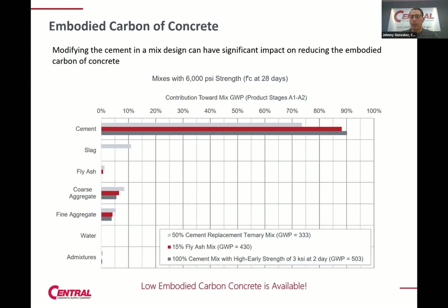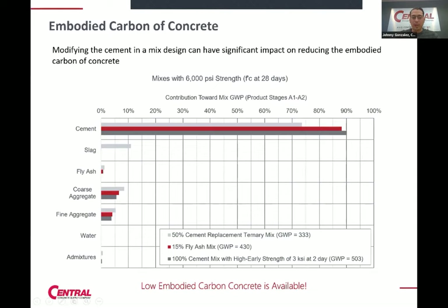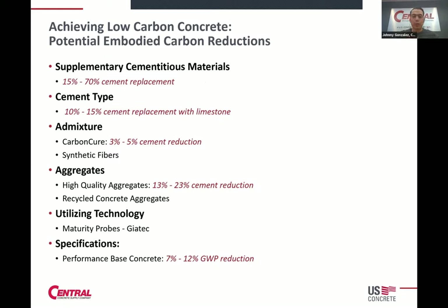This graph looks at a concrete mix design based on different constituents. You have three different mixes on the bar graph: 100% cement in gray, a 15% fly ash replacement mix, and a 50% replacement mix with fly ash and slag. You can see the impacts of each constituent. The majority of that impact is really coming from cement. This is what Michael was talking about. We're looking at GWP from our EPDs from the production stage A1 to A3.